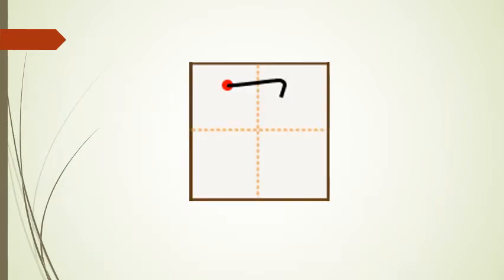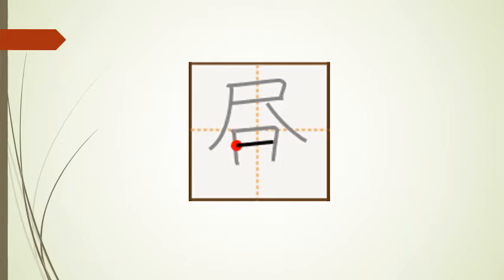And this kanji has nine strokes: stroke one, stroke two, stroke three, stroke four, stroke five, stroke six, stroke seven, stroke eight, and stroke nine.